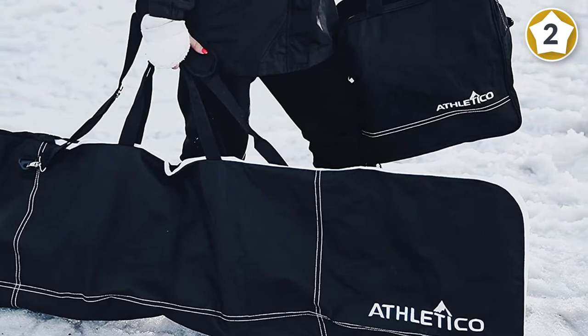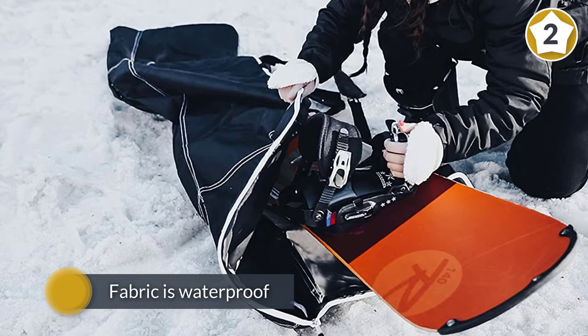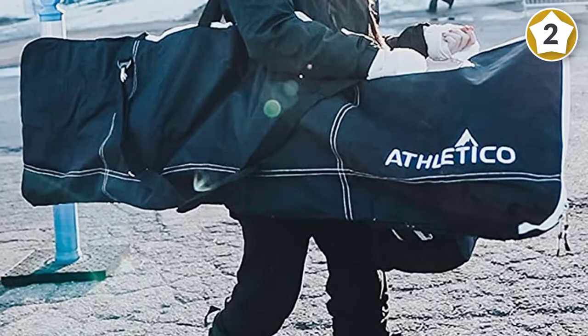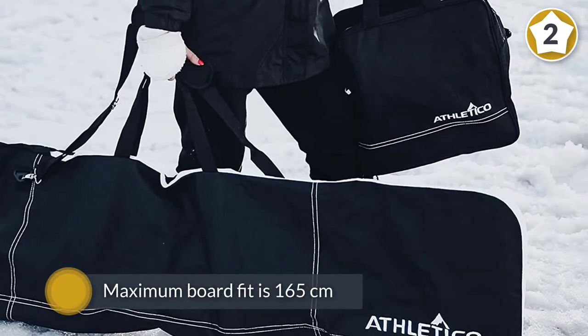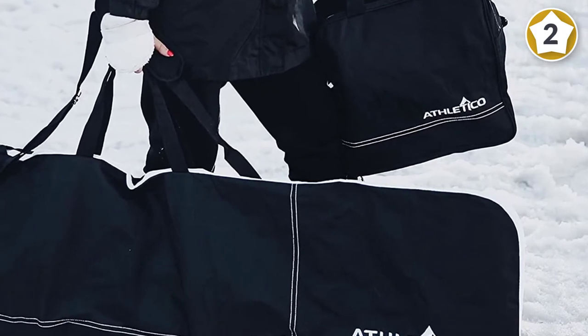denier polyester and the maximum board fit is 165 centimeters. So if you're on the tall side or use a large snowboard, this bag isn't the best way to go. Other than that, it's perfect for short on budget trips. Overall, this is an effective snowboard bag that you can buy without any sort of hesitation.